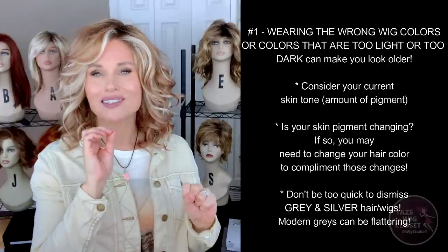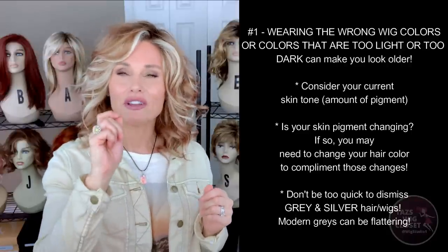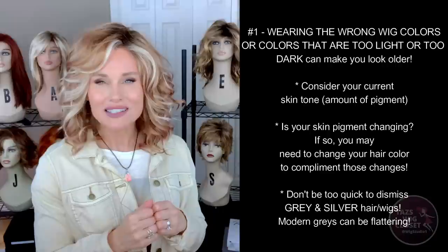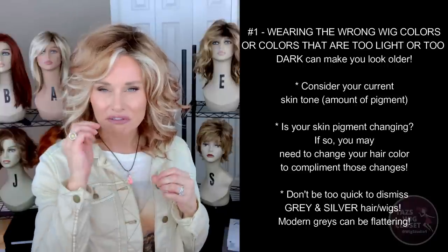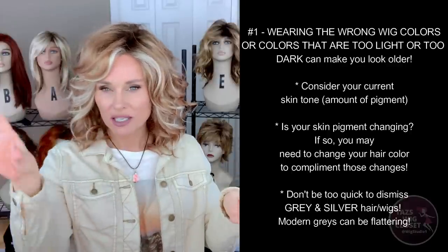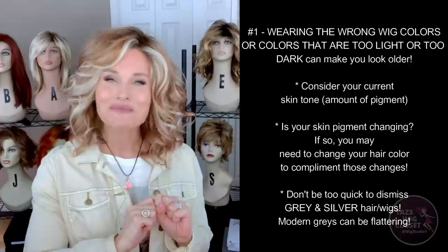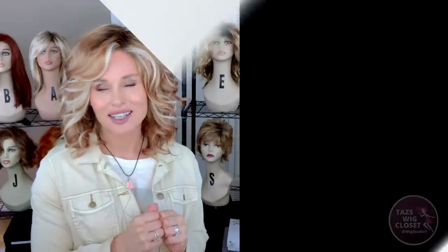Ask your friends and family for some really honest feedback. To get the most flattering look and feel your best at your current age, you might need to change it up a little bit. Don't forget about grays and silvers — there's a lot of gray and silver in the wig world right now that is highly dynamic and can flatter you. There are beigy blonde grays, blue-based dark salt-and-pepper tones — there is something for everyone. So before you say no to gray or silver, check out those colors, because they can be very flattering at any age and skin tone.